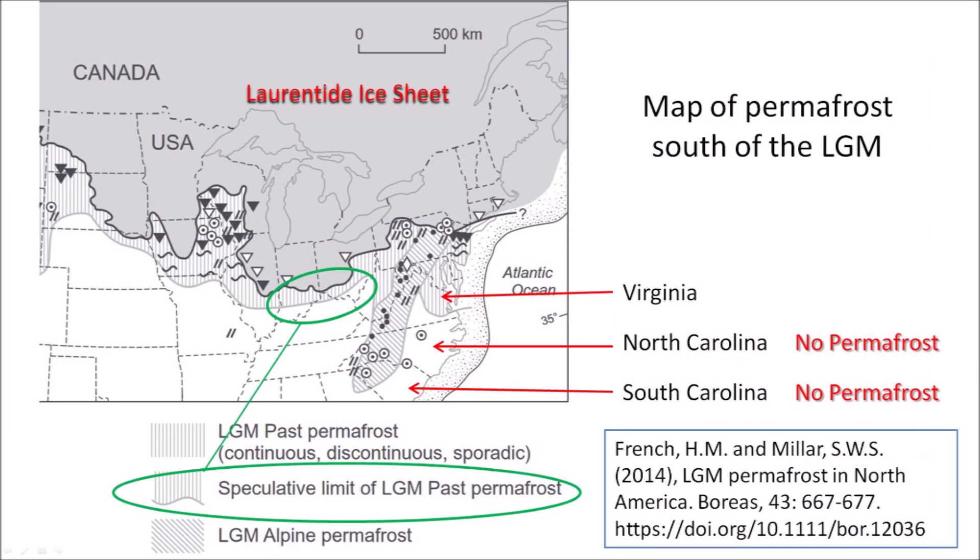It is also important to consider that the pockmarks could have formed from thermokarst. The map by French and Miller shows the speculative limit of permafrost during the last glacial maximum and it seems to cover the locations of the pockmarks in Indiana and Ohio. Melting permafrost could have caused the ground to sag to produce the pockmark features, but thermokarst does not create inclined slopes of the basins in a specific direction, so a consistent direction of the slopes of multiple pockmarks could be used to rule out the thermokarst origin of the pockmarks.